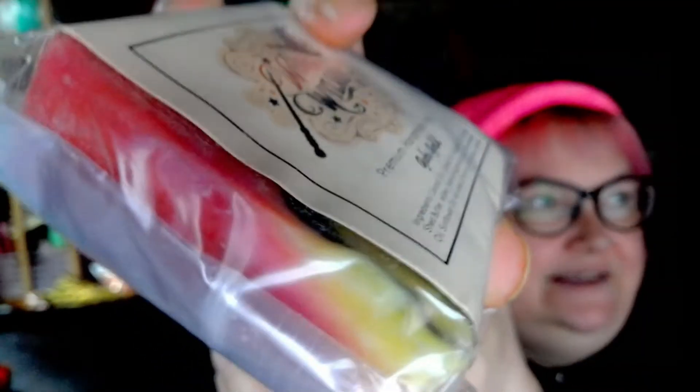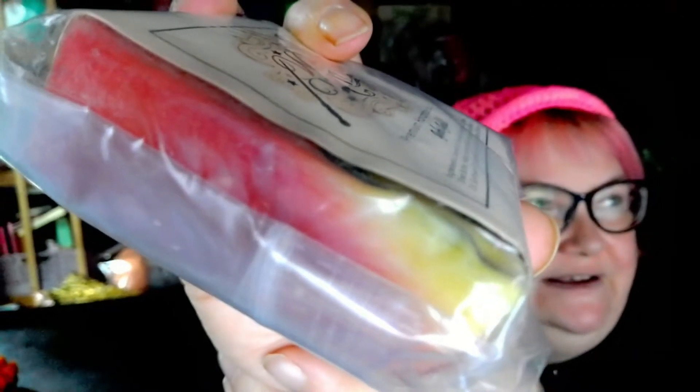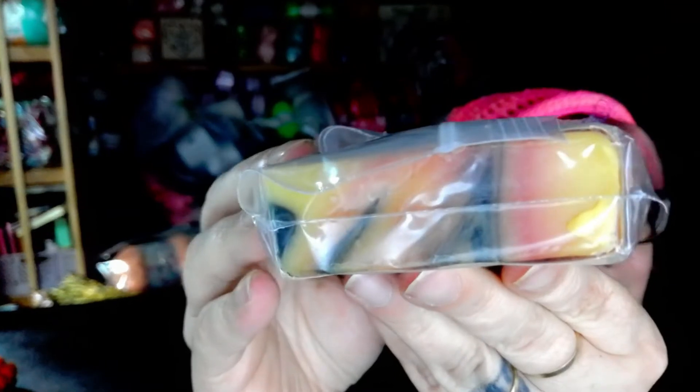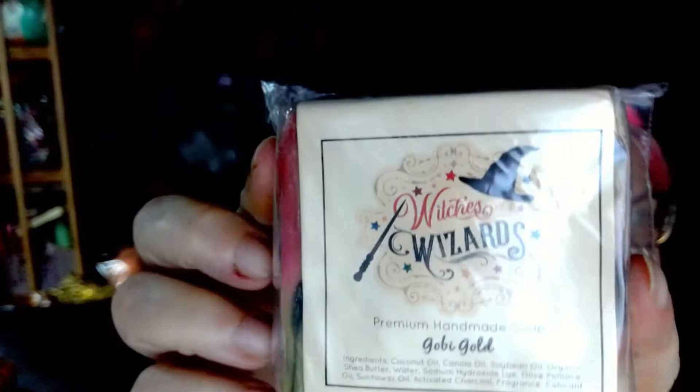Look how beautiful that is! Let's see if we can see more on the other side — that is a beautiful soap, look at how gorgeous it is. I'm not going to open it because I'm allergic to it, and it's got yarn fuzz in there. I'll probably gift this to my daughter, but it really smells good.